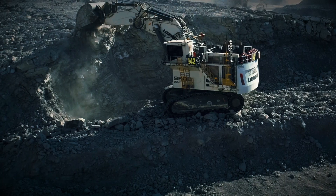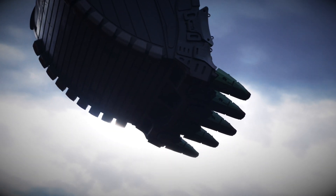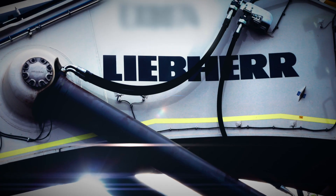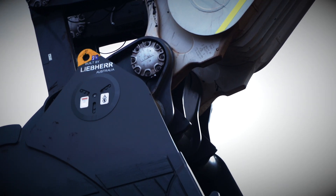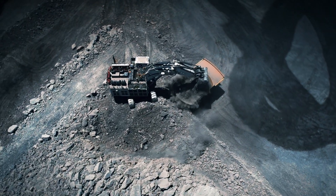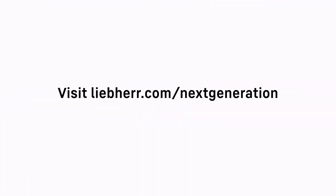An excavator designed to perform even in the most demanding conditions. The R9600 — experience the next generation of mining excavators by Liebherr.